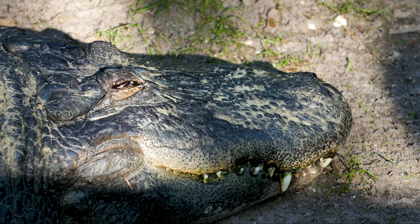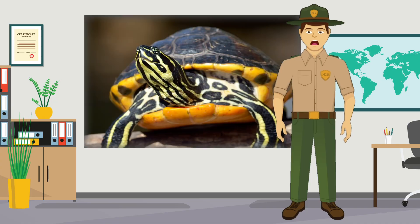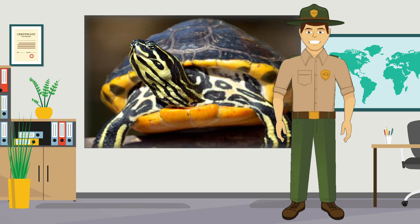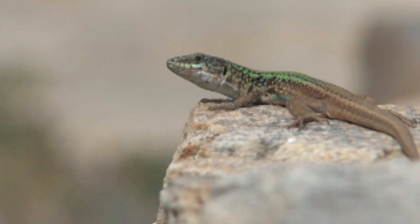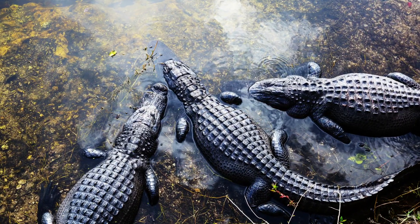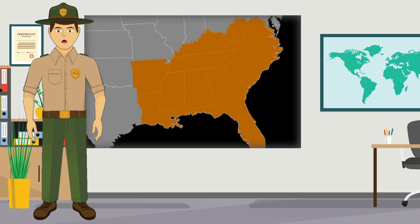The American alligator is the largest reptile in North America. You might be thinking: what is a reptile? A reptile is a kind of animal that relies on the sun for warmth, has scaly skin, lays eggs, and has a backbone. Animals like turtles, lizards, snakes, crocodiles, and alligators are all examples of reptiles.